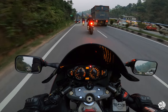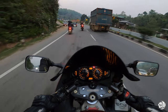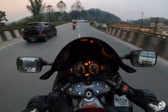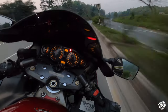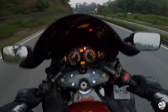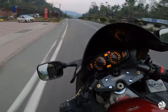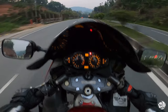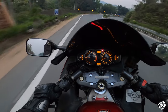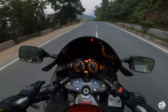Unlike what I thought, the Hayabusa is actually a little comfortable. Let's see the engine.